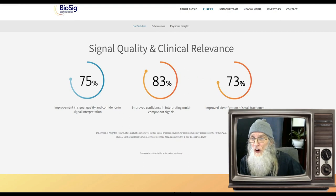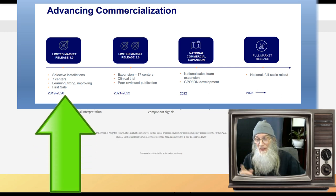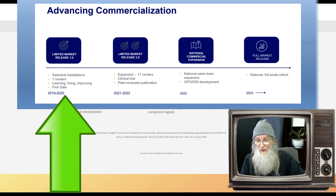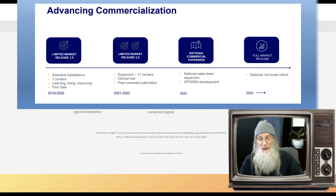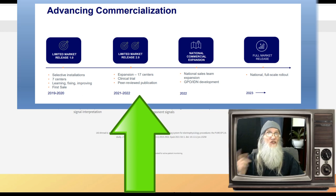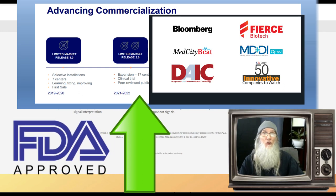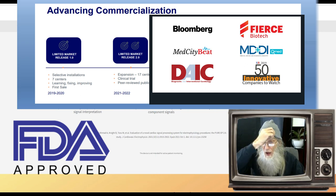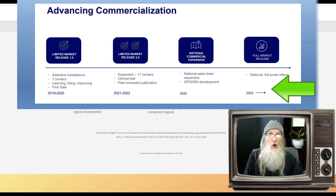Let me show you that timeline, going back to 2019 up to present. They kicked off their beta version, got it into seven centers, started monitoring it, finding problems, tweaking, fixing, and improving it. They made their very first sale back then. In 2021–22 they expanded to 17 centers and started clinical trials — remember, this is already FDA approved. They started getting peer reviews and publications, people started talking about the product. Later in 2022 they put together a national sales team and got everything ready to launch. Right now in 2023 they are ready to launch.